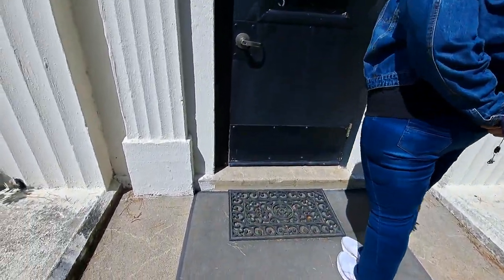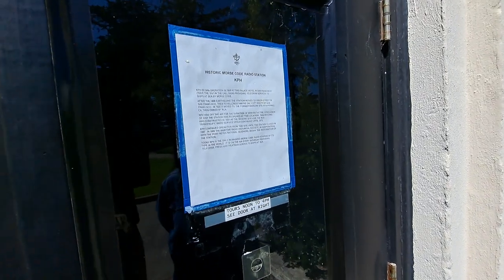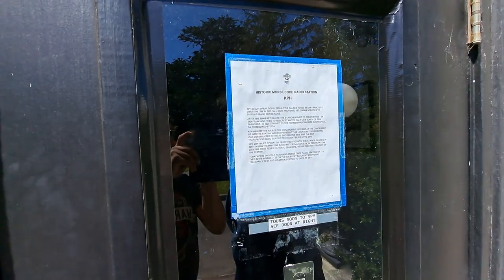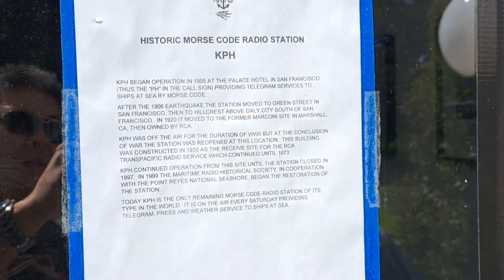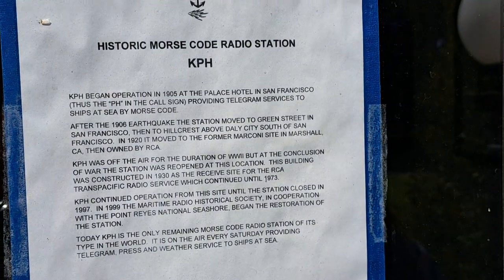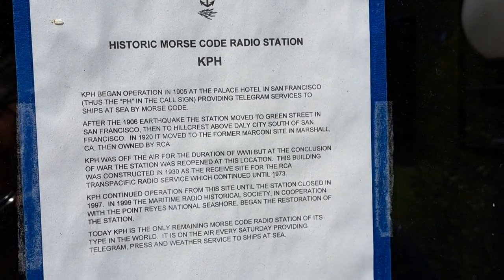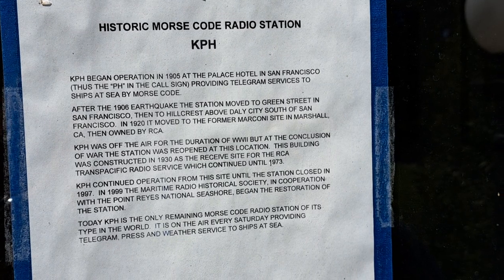Historic Morse code radio station — yep. Zoom that in. I'll let you read all that in your own time if you want to pause the video.